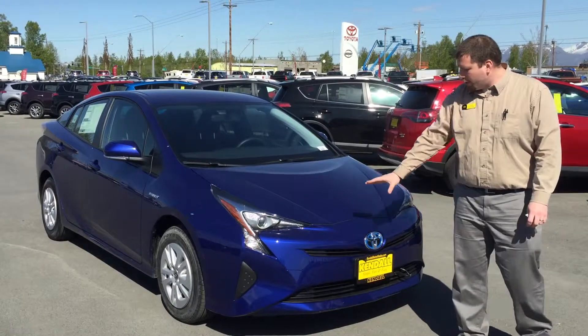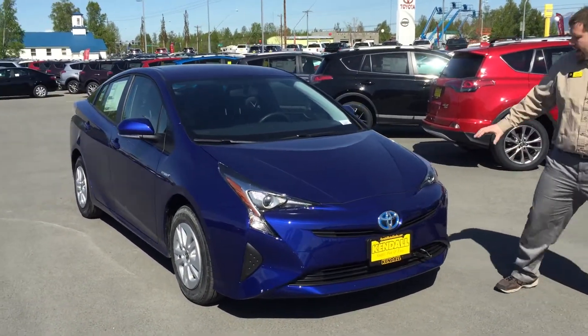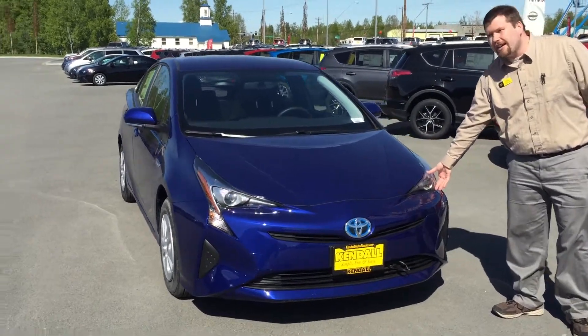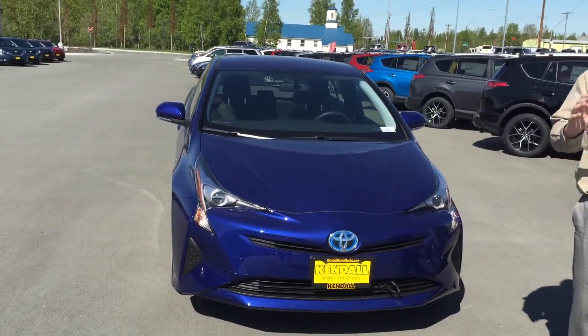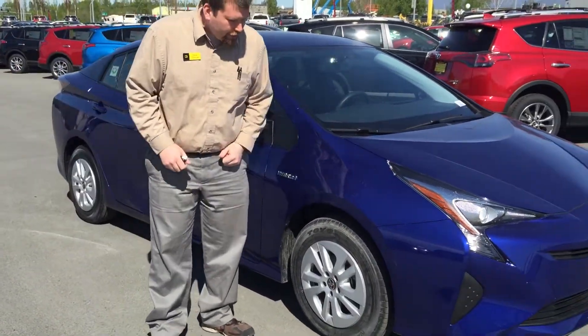You'll also notice that they put a new aggressive front design to it. They definitely added LED headlights, giving it a brighter view so you can see easier on the road. I'd like to point out that they are alloy wheels on this trim as well as the others.